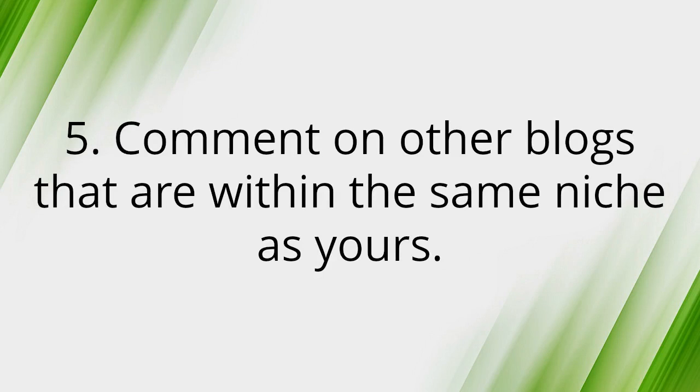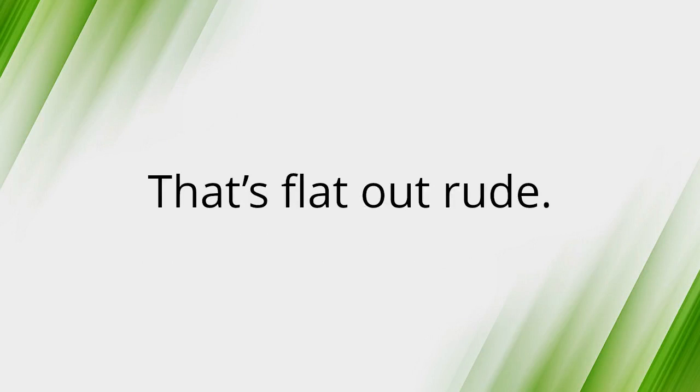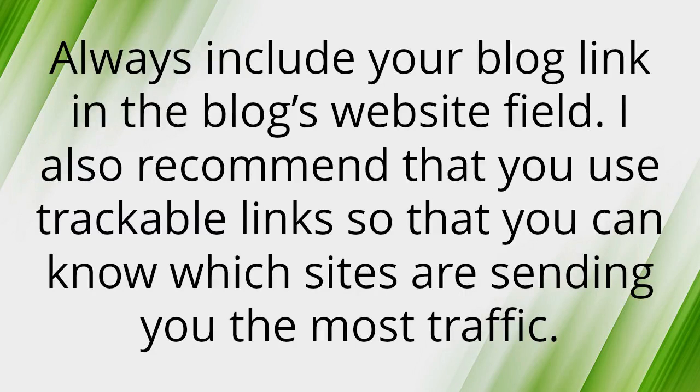Number five: Comment on other blogs within the same niche as yours. Do this with popular blogs and add useful comments. Don't just go onto a random blog and comment 'please visit my blog' — that's just flat out rude. Leave only helpful comments that add to the conversation. Always include your blog link in the blog's web field, and use trackable links so you can know which sites are sending you the most traffic.